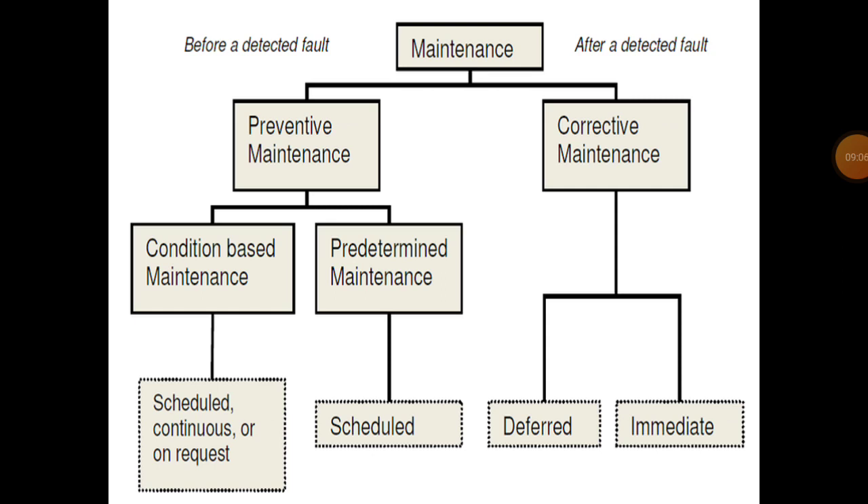Maintenance is mainly classified into two ways: preventive maintenance and corrective maintenance. Before a detected fault is preventive maintenance; after a detected fault is corrective maintenance, which is also called breakdown maintenance.